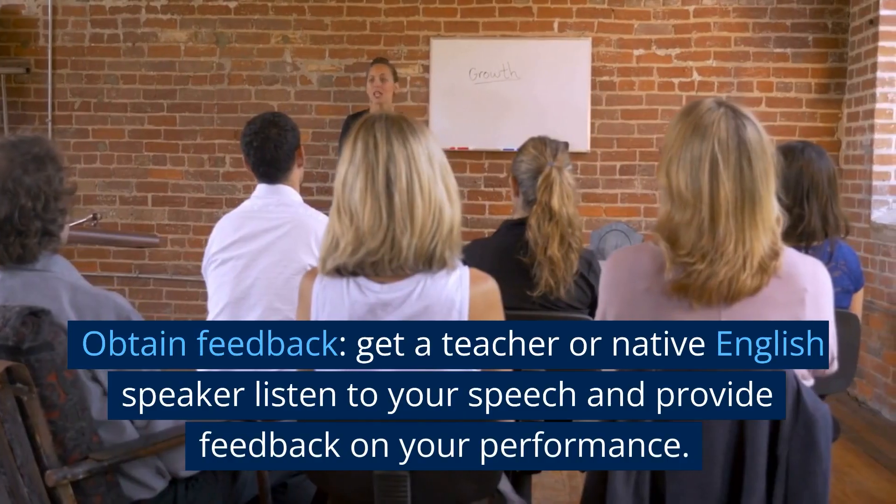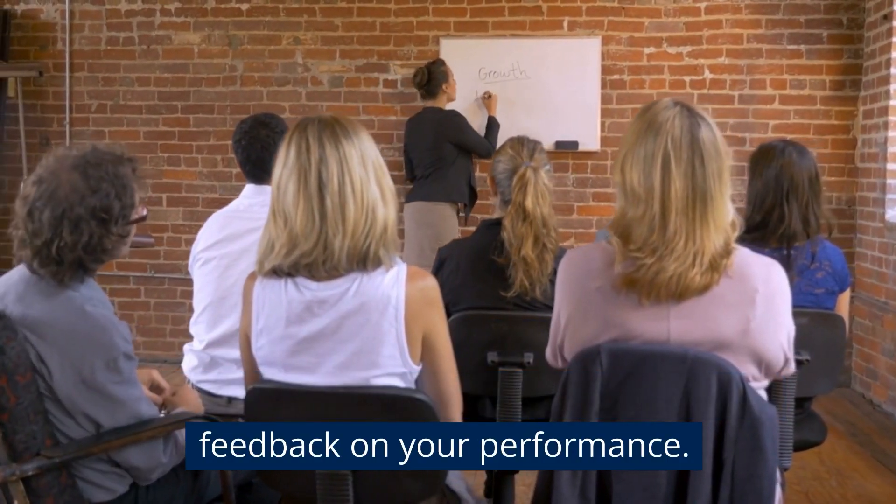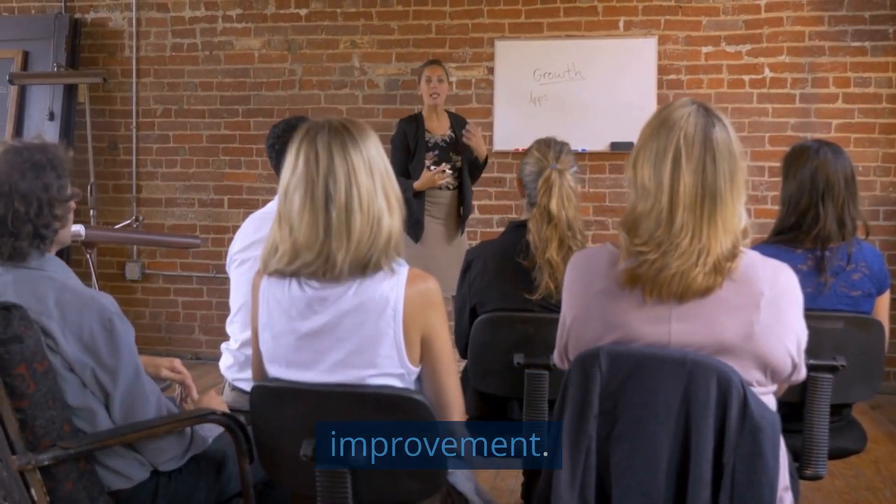Obtain feedback. Get a teacher or native English speaker to listen to your speech and provide feedback on your performance. They can assist you in identifying areas for improvement.